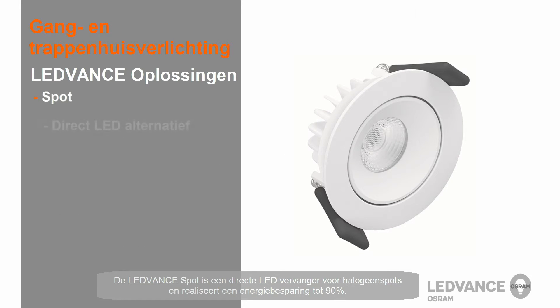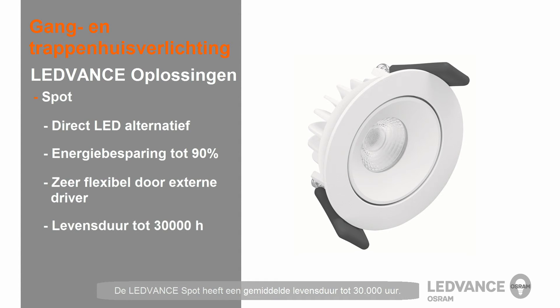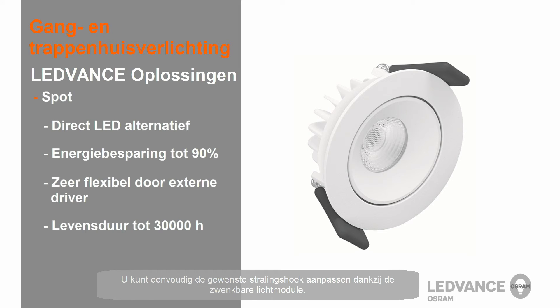The LEDvance spot is a direct LED replacement for halogen spots with energy savings of up to 90%. It offers advanced flexibility due to its external driver and has an average rated life of up to 30,000 hours. You can easily adjust the desired beam angle thanks to the swivelable light module.